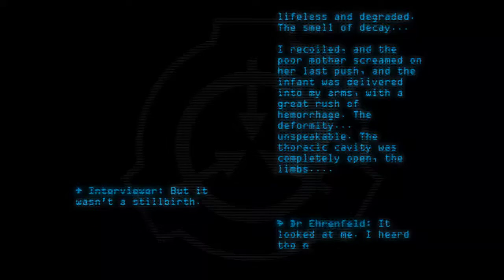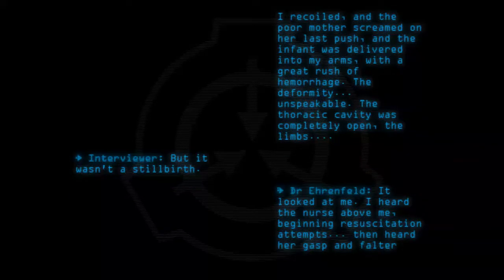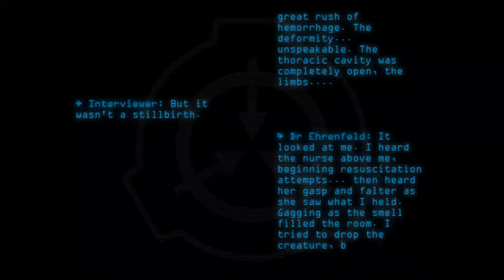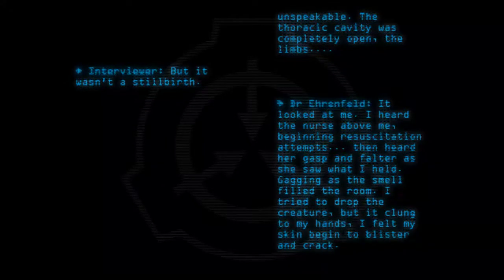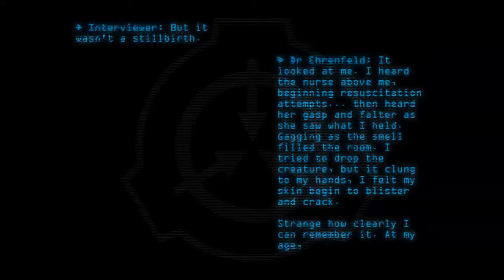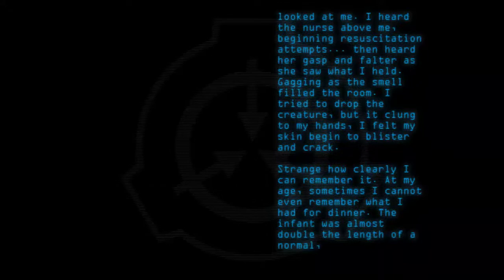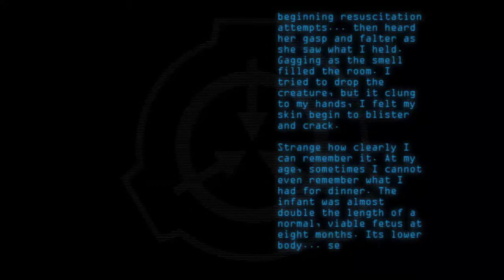I heard the nurse above me beginning resuscitation attempts. Then heard her gasp and falter as she saw what I held, gagging as the smell filled the room. I tried to drop the creature, but it clung to my hands. I felt my skin begin to blister and crack. Strange how clearly I can remember it — at my age, sometimes I cannot even remember what I had for dinner. The infant was almost double the length of a normal viable fetus at eight months. Its lower body — segmented.